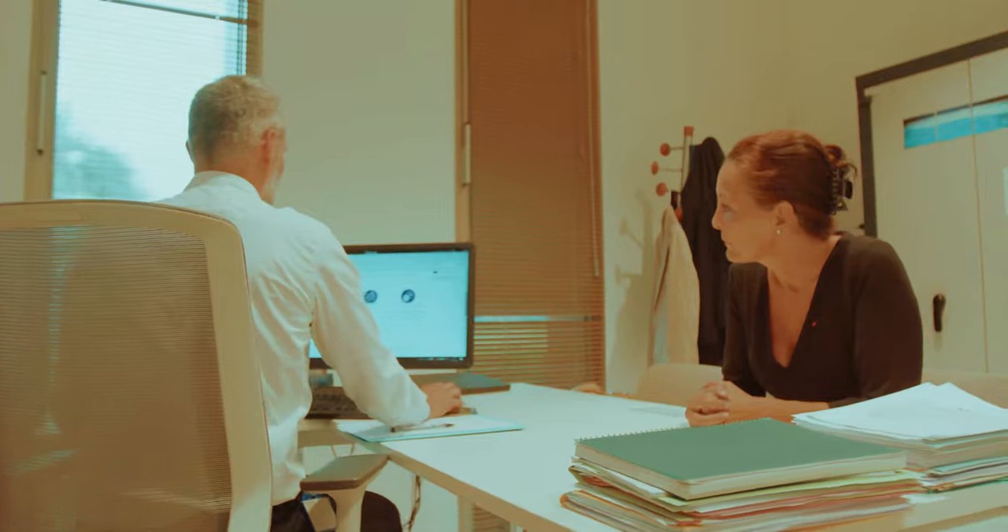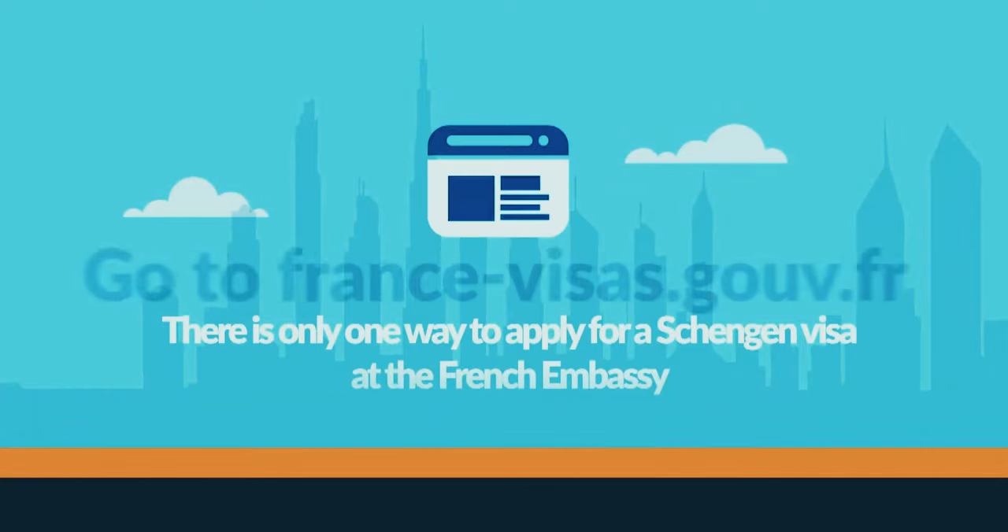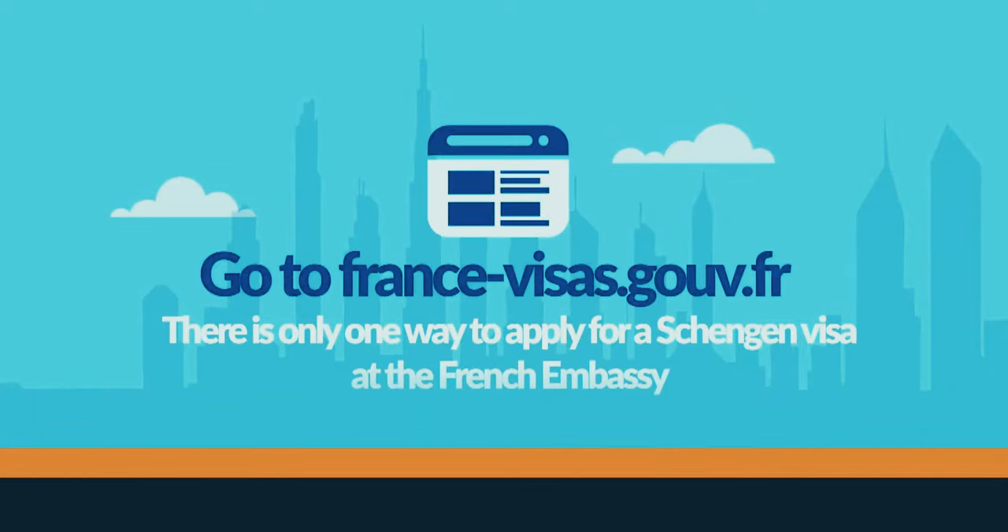So I've come to the consulate to ask: how do we apply for a visa? Well, actually it's pretty easy. The main thing you have to do is go on the official website for the French or Schengen visa application, which is france-visas.gouv.fr.